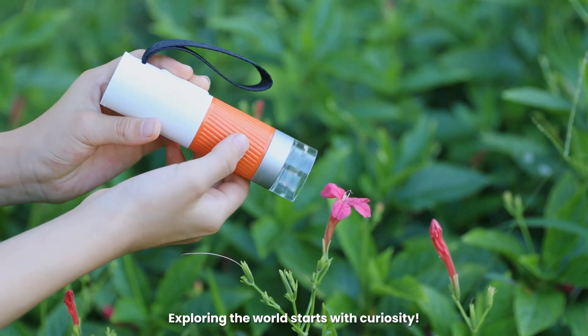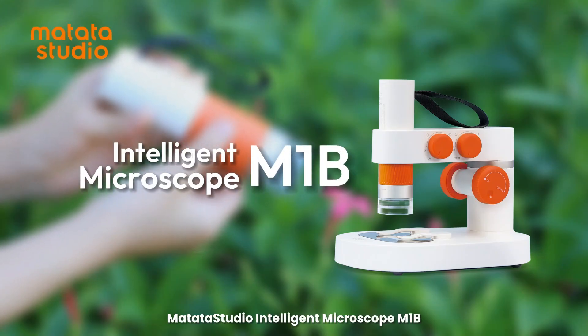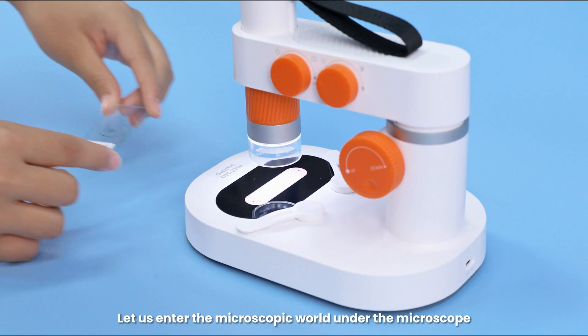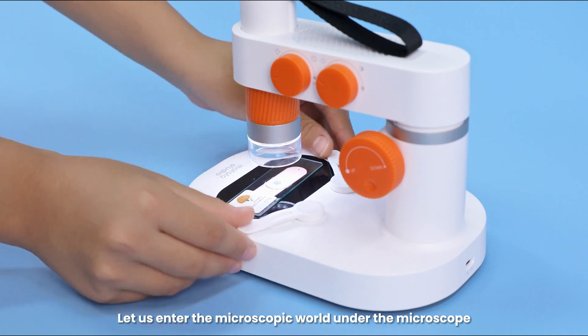Exploring the world starts with curiosity. Matata Studio Intelligent Microscope M1B — the first microscope to make curiosity visible. Let us enter the microscopic world under the microscope.